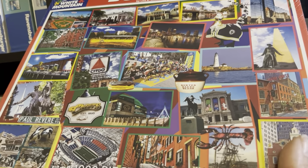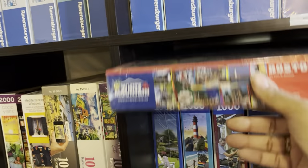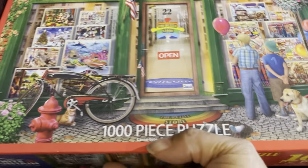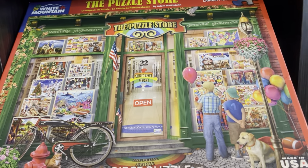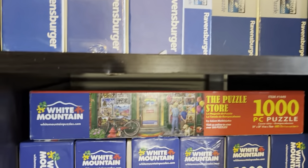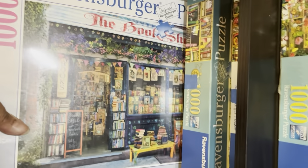That's why I got that beautiful collage puzzle. Over here we have The Puzzle Store — remember I said that 2,000-piece puzzle had a similar style? That's this one, The Puzzle Store. And for comparison, the other similar style is this one right here, so that's why I say similar style.